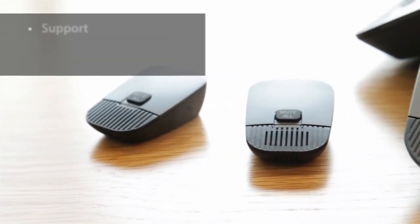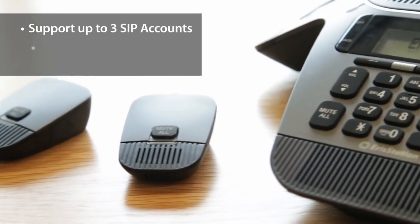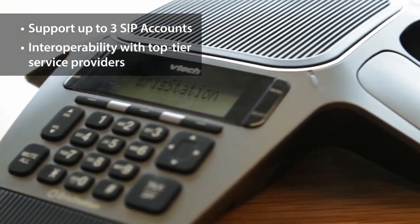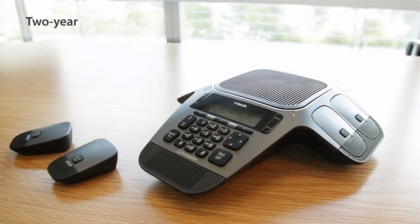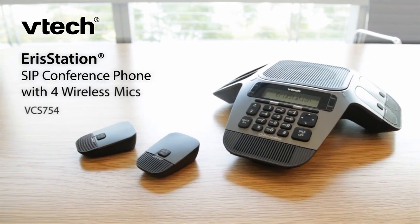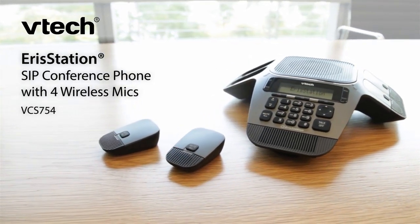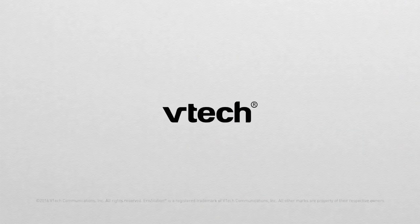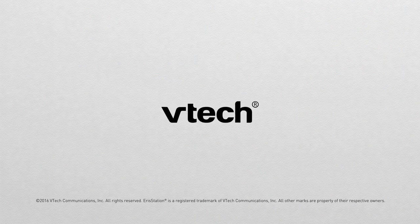With support for up to three SIP accounts and interoperability with industry-leading service providers, and backed by an industry-leading two-year standard warranty, the VTEC VCS754 AeroStation SIP conference phone makes it easy to spread out, stay engaged, and get more done.